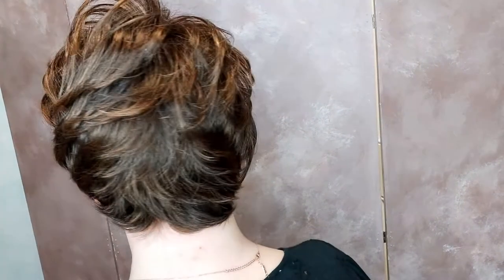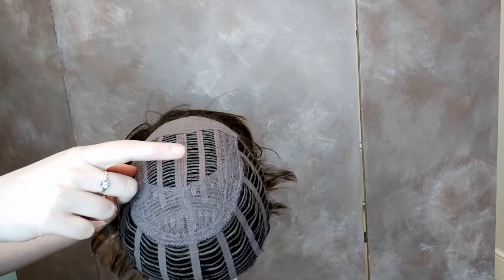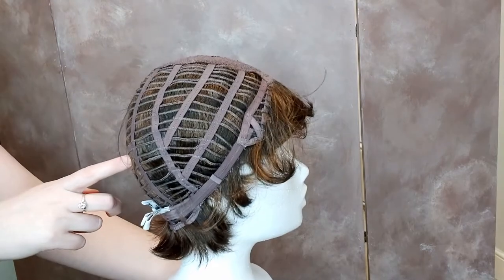This wig's naturally tapered lengths add an airy effect to the overall silhouette. Soft Romance has an open wefted back and top. The space between wefts allows for ventilation, so you can keep cool and your scalp can breathe while wearing Soft Romance.